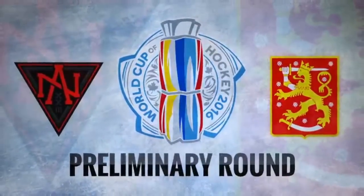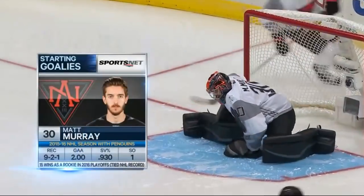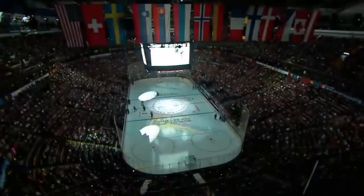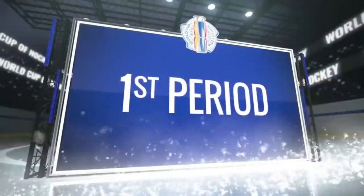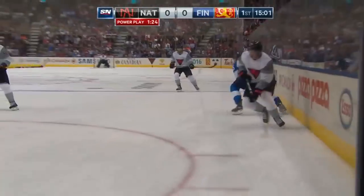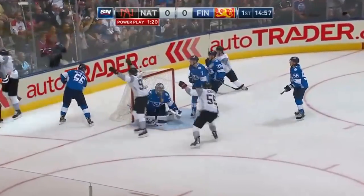The World Cup of Hockey preliminary round. The North American team comprised of Canadian and American players 23 years old or younger, going up against Team Finland. Matt Murray in net for the North American squad, while Pekka Rinne gets the start for Finland. We go to the Air Canada Centre in Toronto for the action. With Davis the puck here — Matt Murray slipped by Ristolainen, heads for the net, takes the shot, and he's down — they score!